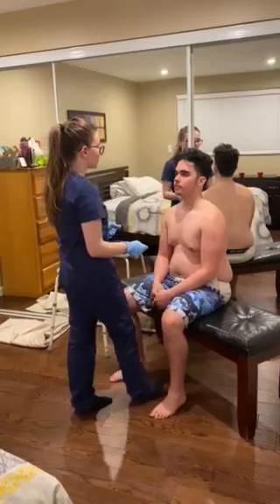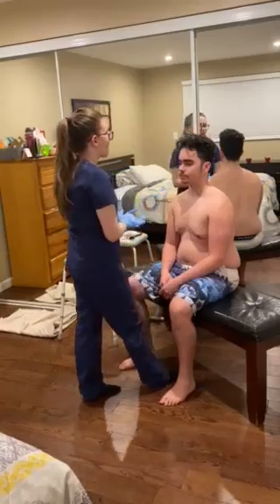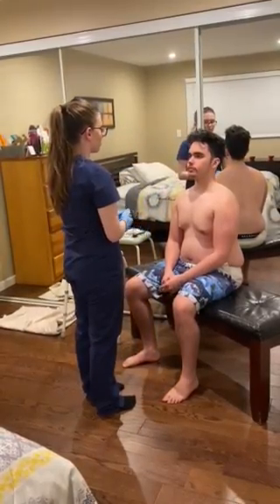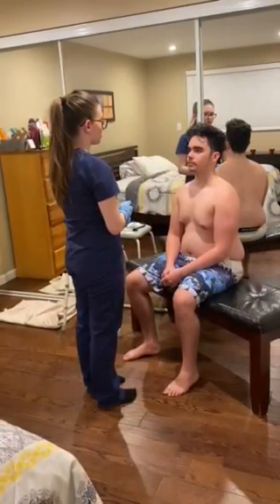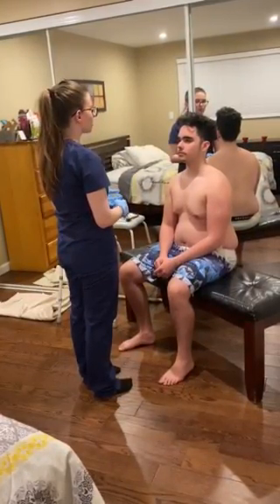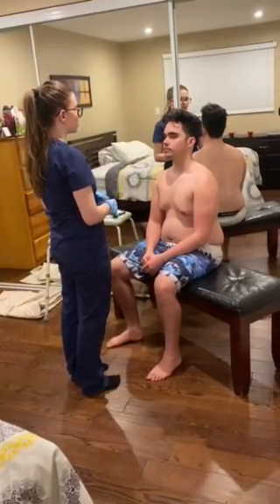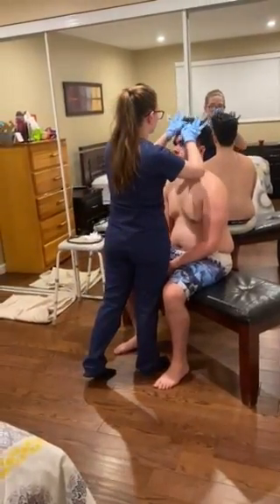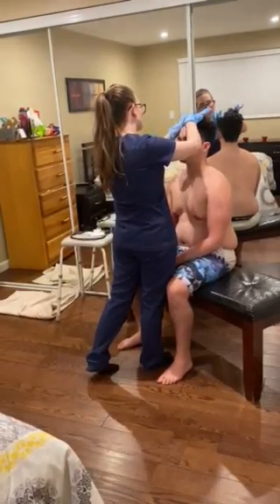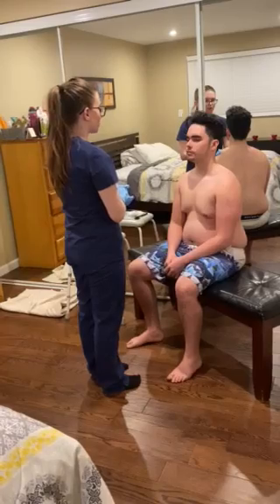I'm now going to inspect and palpate the patient's skull. Any pain? No. Patient's skull is normocephalic in shape. Patient is not in any pain and there is no tenderness, no lesions, no lumps, no scarring, and no edema. I'm now going to inspect the patient's hair. Patient's hair is black, thick and wavy. There are no foreign bodies or infestations.